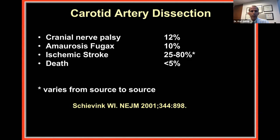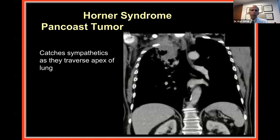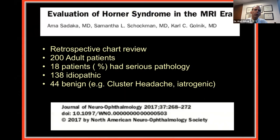We have to think about Horner syndrome in anybody with a slight droop of the eyelid. Look closely at the pupils in the light and in the dark, because Horner syndrome can be very subtle. We also hear about Pancoast tumor — a lung cancer in the lung apex that can catch the sympathetics as they traverse the top of the lung. With modern imaging this is increasingly rare; I've probably only seen a few patients over 30 years where lung cancer was the cause, as it's usually diagnosed earlier now.